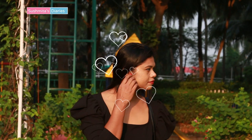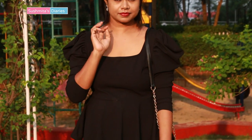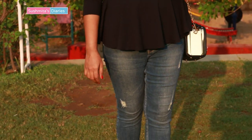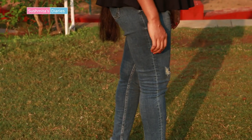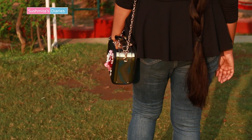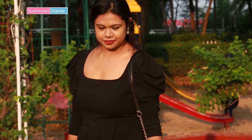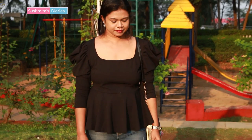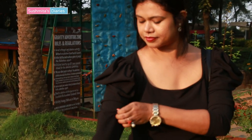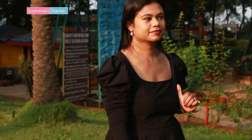The next outfit is my favorite from this entire lot — it's a peplum top. I have some peplum dresses but this is my first peplum top. The dark color makes one look slimmer, which is so cool. I absolutely love the puff sleeve details, which are very vintage. I'm leaving all the links of the outfits worn in this video in the description box below.